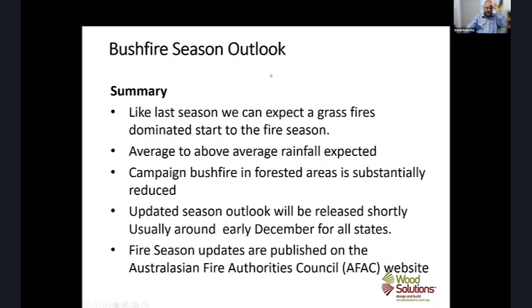As a summary: like last season, we can expect large grass fires to dominate the start of the season. Average to above-average rainfall is expected and we're not anticipating large campaign bushfires within forested areas this year. There will be a season update around early December. Updates are also published on the AFAC website as well as the Bureau of Meteorology — the AFAC one tends to have more detailed information from the fire services themselves about the upcoming fire season.